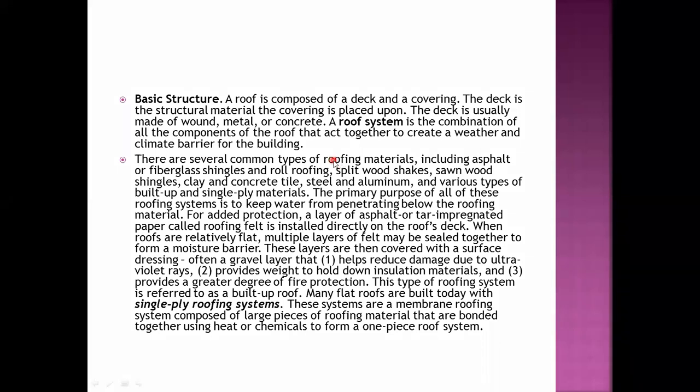We have several roofing materials, including asphalt or fiberglass shingles, roll roofing, split wood shakes, wood shingles, clay and concrete tiles, steel and aluminum, and various types of built-up and single-ply materials.